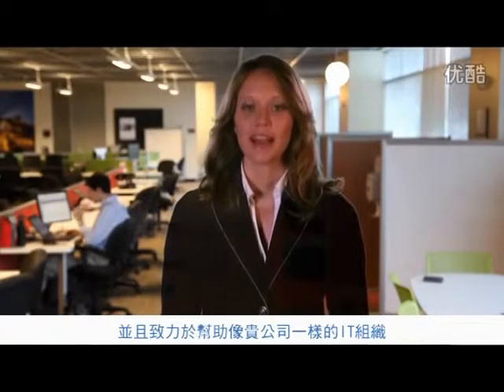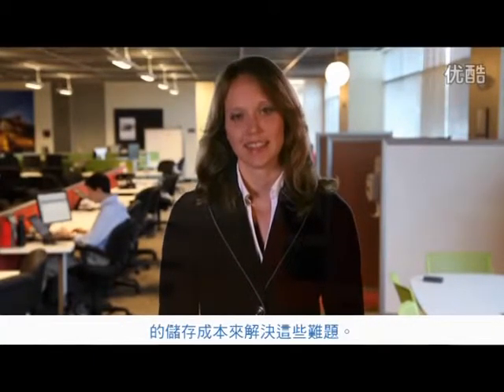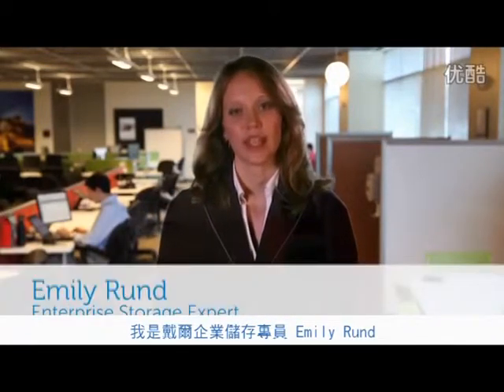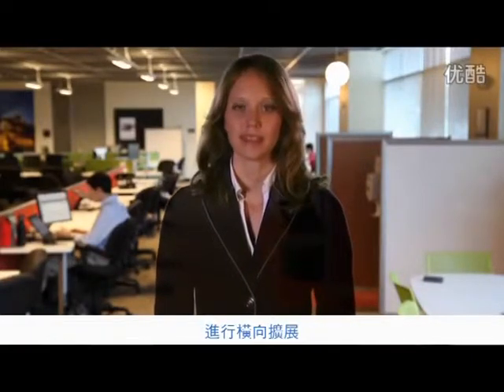At Dell, we understand these challenges, and we're helping IT organizations like yours deal with them by driving down the cost of storage in the data center. I'm Emily Rund, an enterprise storage expert here at Dell. The Dell Component platform offers a high-performance storage solution that can scale out as your capacity and performance needs evolve.